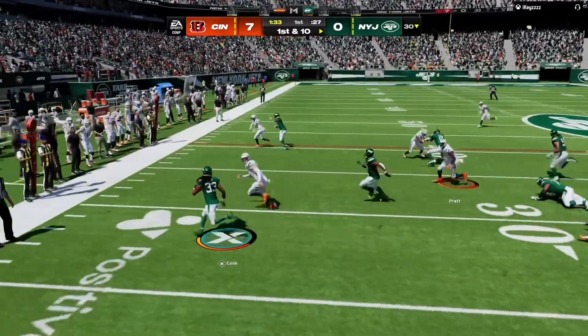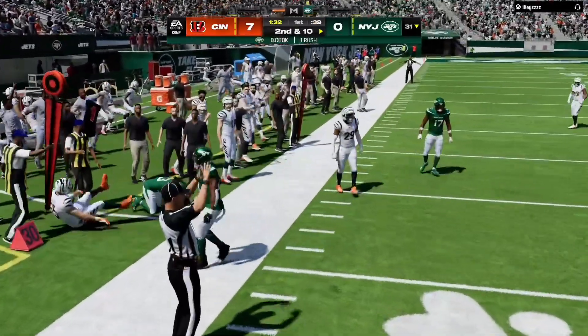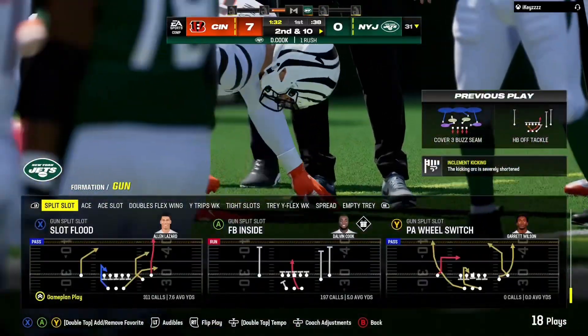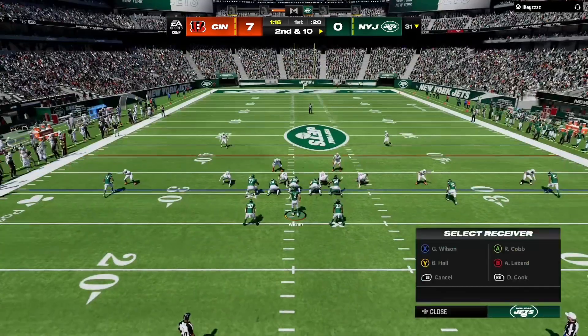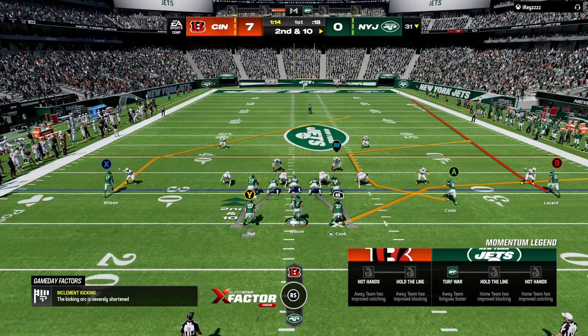They start the drive with Cook. No gain on the play. It'll be second down. On that play, it was the defensive front that won the battle. They out-leveraged the offensive line, got into the backfield and held him to no gain.